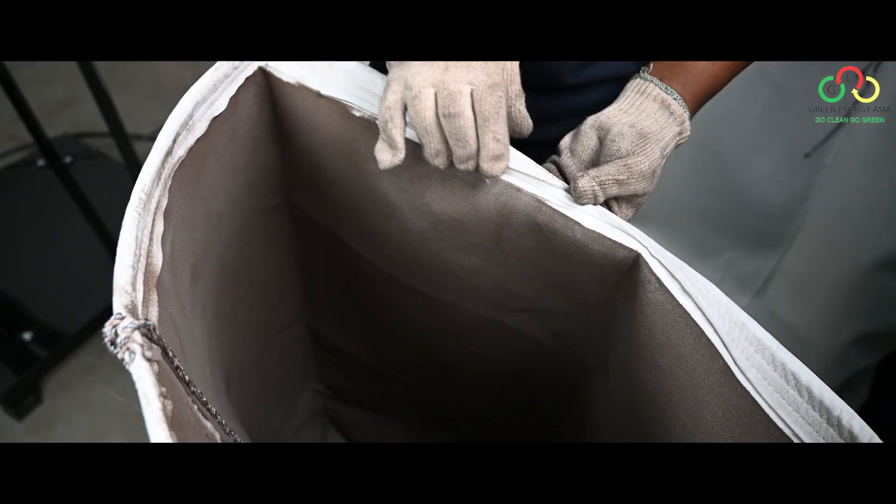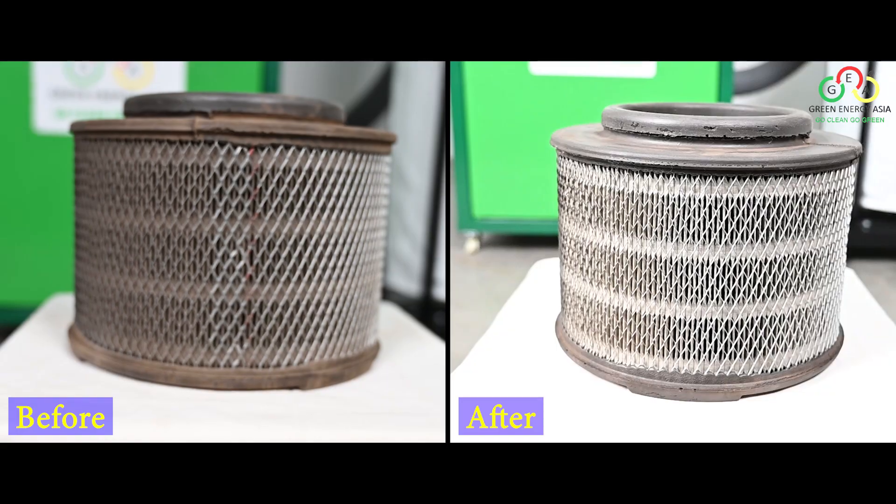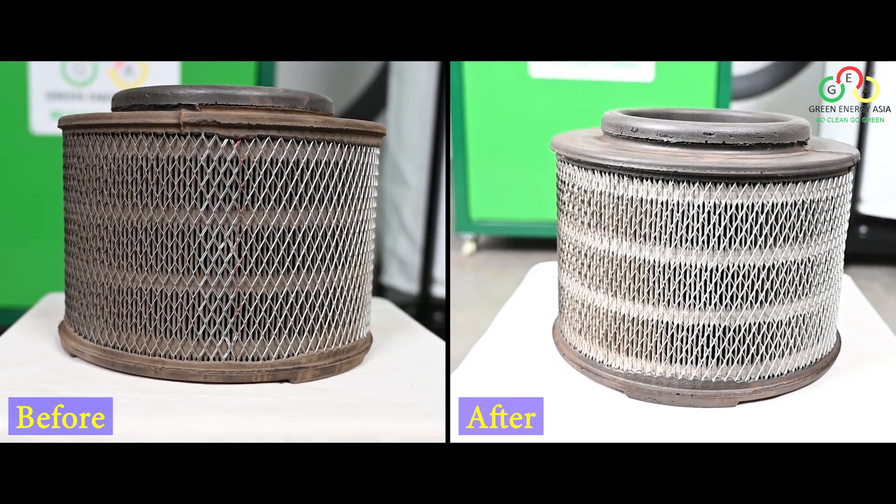By installing our Dust Blaster machine, the management will ensure not only people's safety, but also that a sense of care towards their technicians, operators, and neighbors prevails. We can guarantee that this will be greatly appreciated by your technicians and operators.